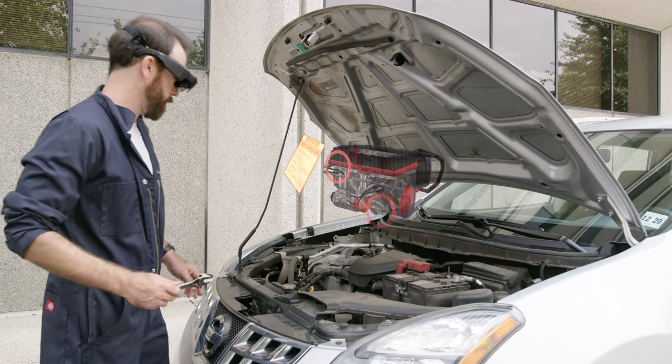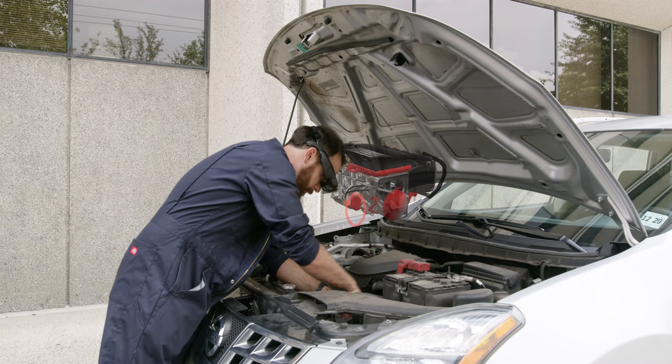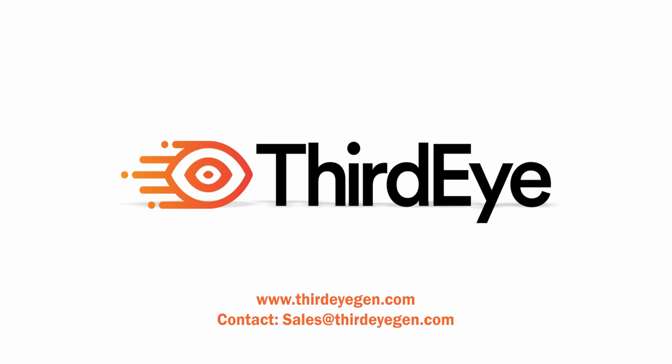Overlay step-by-step instructions onto a real-world device — for example, instructions on how to fix a specific machine. Visit ThirdEyeGen.com and contact sales at ThirdEyeGen.com for more info. There is a link in the description below.